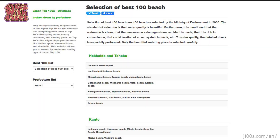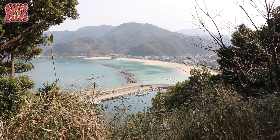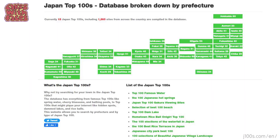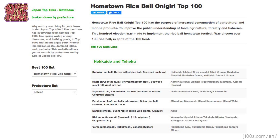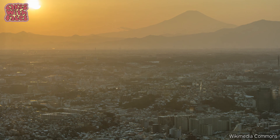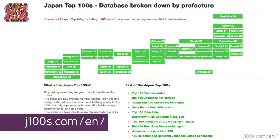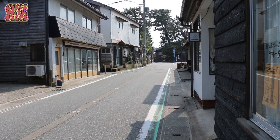Disappointingly, it's actually just a selection of the top 100, not in any order — so this could be one of the best ones. They leave it up to you to decide. There are many other top 100 lists in Japan, including the hometown onigiri rice ball top 100, the top 100 famous mountain passes, top 100 sunsets, flower mountains, and 100 local train lines through nice landscapes. If you want to see them, they're on j100s.com/en.